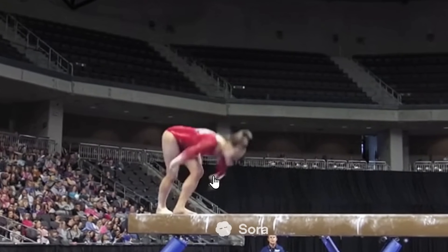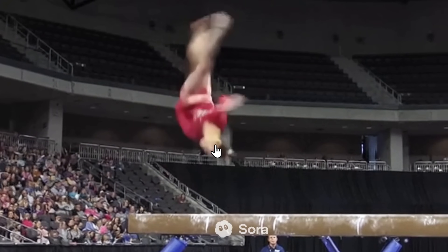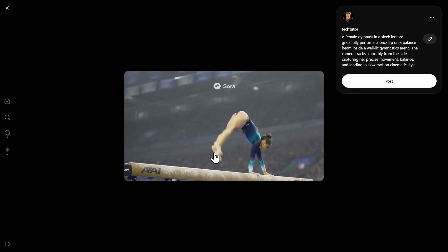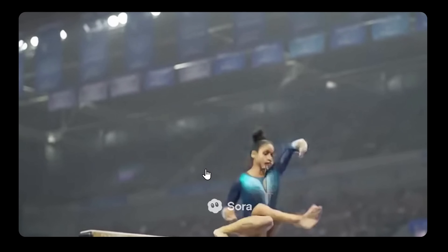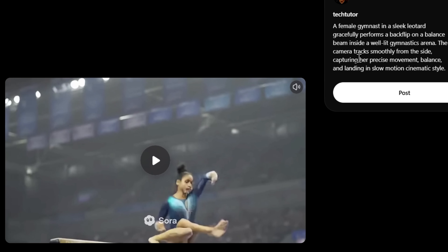Sora shows a nice back handspring into the layout, pretty good movement, eyes locked on the beam. However, I only gave a simple prompt — 'gymnast doing a flip on balance beam.' When I give a more complicated prompt, Sora has some problems. The video is very weird and hard to watch. I don't know why Sora has problems with complicated prompts, but it does.